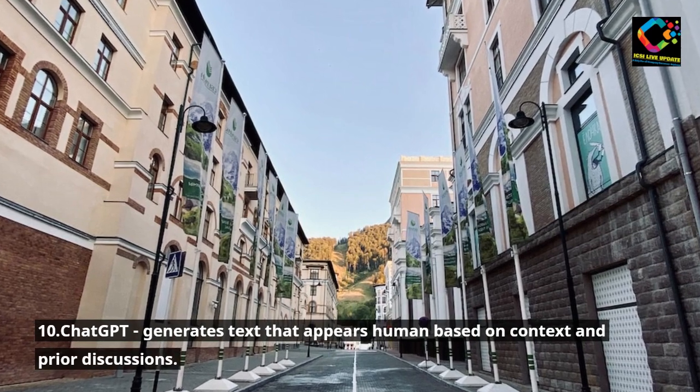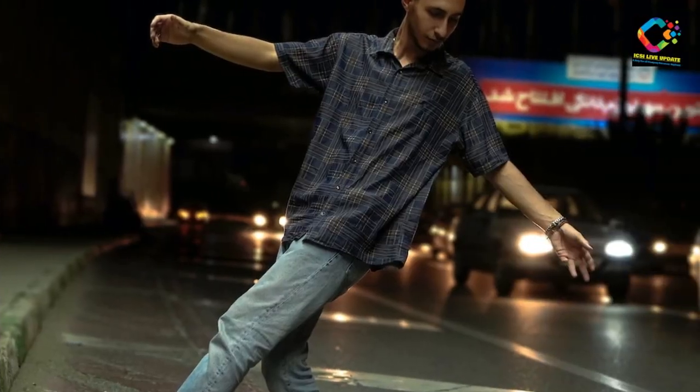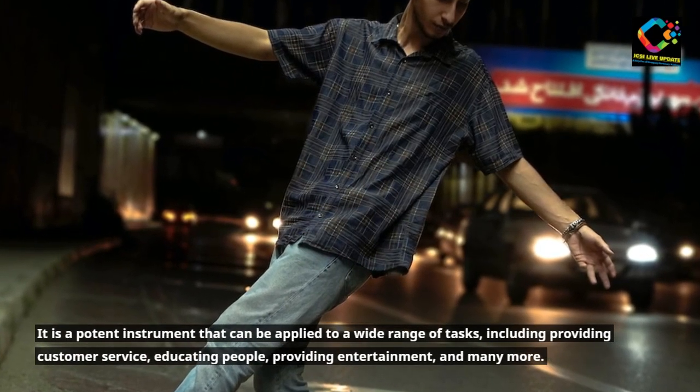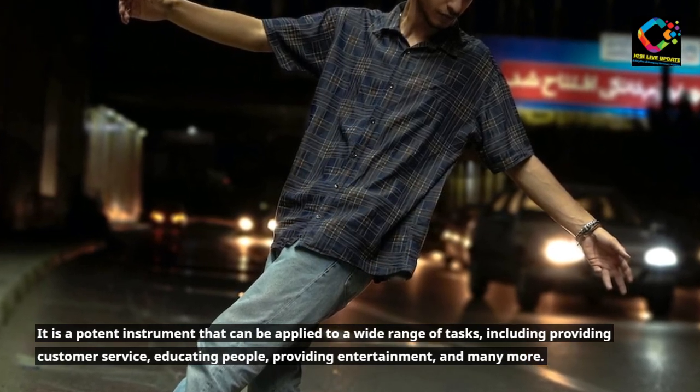10. ChatGPT generates text that appears human based on context and prior discussions. It is a potent instrument that can be applied to a wide range of tasks, including providing customer service, educating people, providing entertainment, and many more.